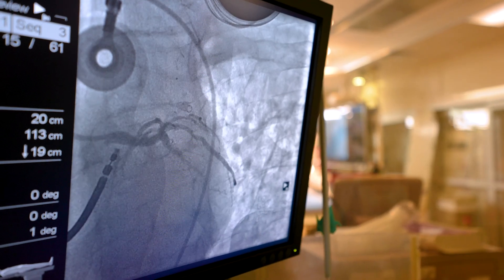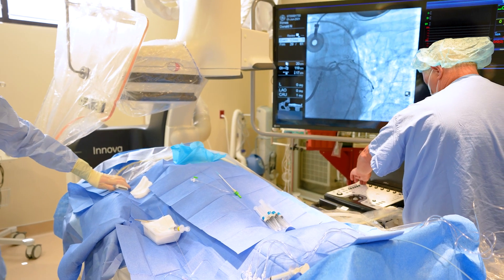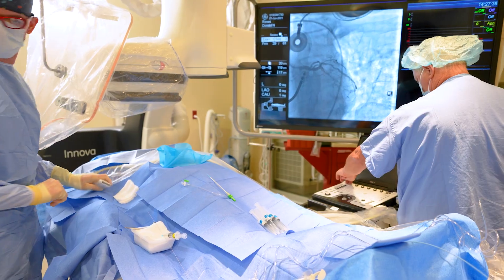We also do defibrillators and pacemakers. We help treat pulmonary embolism and blood clots in the leg. So we do multiple things in the cath lab using the modern technology that our hospital has purchased.